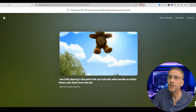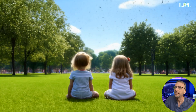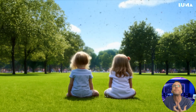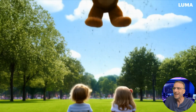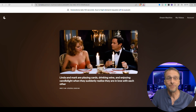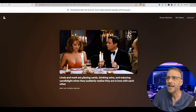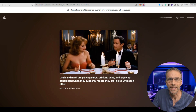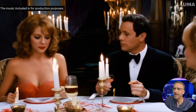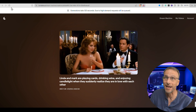Here's another text to video — no image was used as a starting point. The prompt was: 'Two kids playing in the park look up in the sky with wonder as teddy bears rain down from the sky.' We can only assume all the things in the background are teddy bears. They're not really playing as much as sitting, but it's still a beautiful video. Next was just a text to video prompt: 'Linda and Mark are playing cards, drinking wine, and enjoying candlelight when they suddenly realize they are in love with each other.' If you've played with other AI video generators, you know this is really next level.